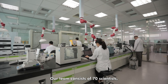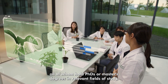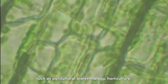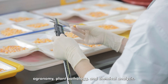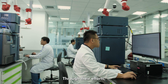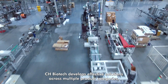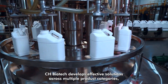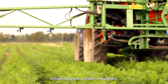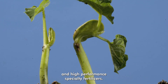Our team consists of 70 scientists, all of whom hold PhDs or master's degrees in relevant fields of study, such as agricultural biotechnology, horticulture, agronomy, plant pathology, and chemical analysis. Through their efforts and with input from our stakeholders, CH Biotech develops effective solutions across multiple product categories, including plant growth regulators, growth-promoting biostimulants, and high-performance specialty fertilizers.